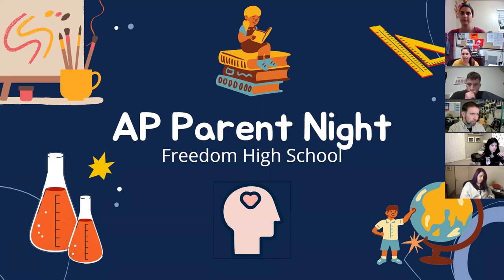My name is Noelle Nelson. I am the B building assistant principal and also the AP coordinator here at Freedom. I'm really excited to work with our AP teachers this year. Many of them you'll see a little bit later on, but to bring back AP night so we can let families know what offerings we have, encourage students to challenge themselves and take those different AP classes. I'll go ahead and get started with the presentation.